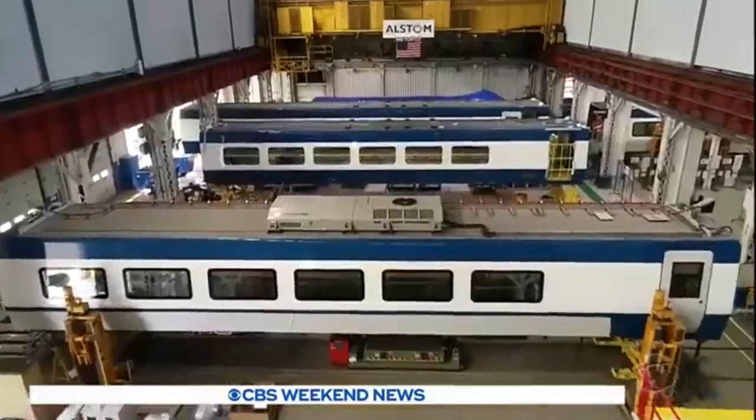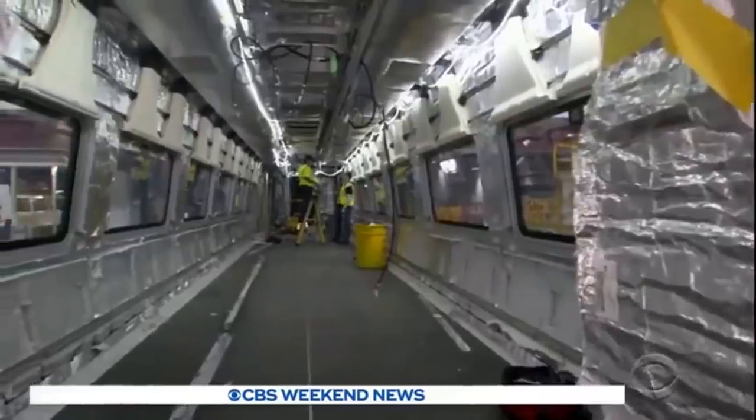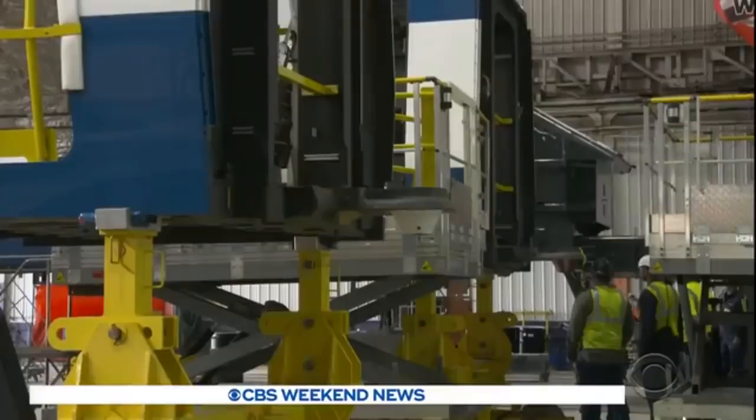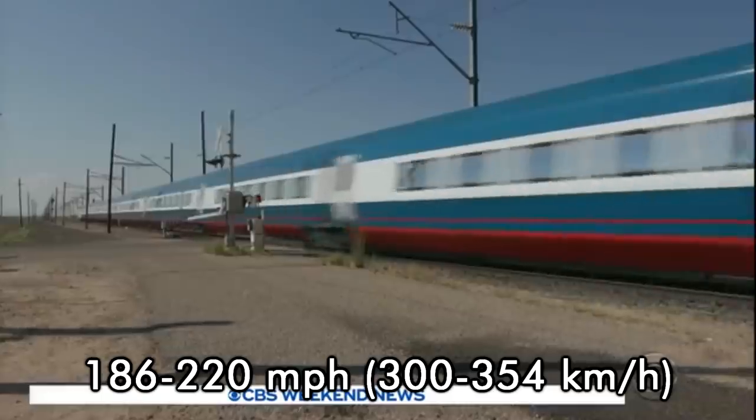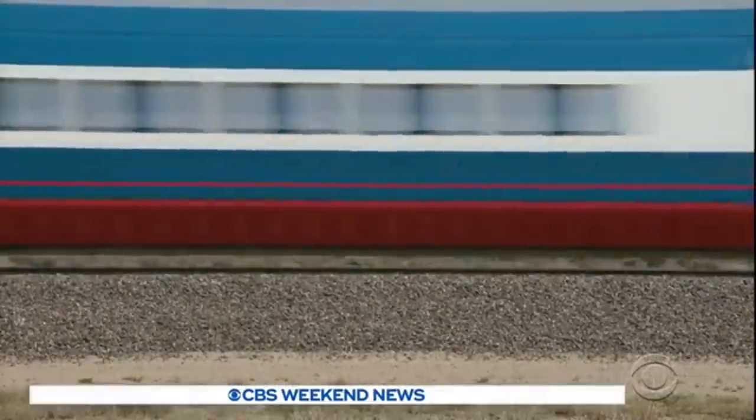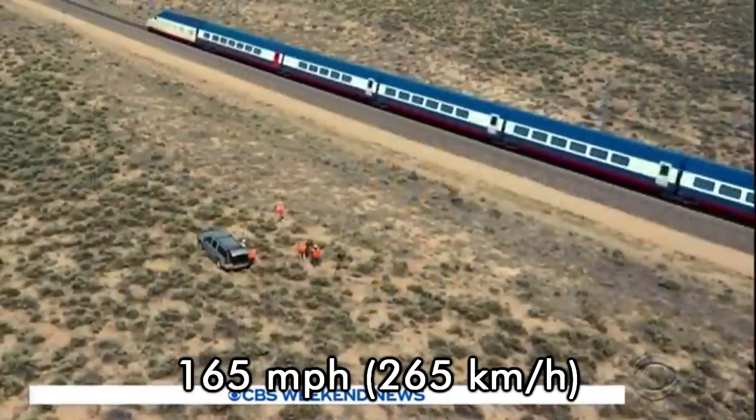Amtrak's new 11-car high-speed train set, named the Avelia Liberty, began to be delivered to their railroad in February 2020. Although built for speeds of 186 to 220 mph, one set was tested in Pueblo, Colorado up to 165 mph.